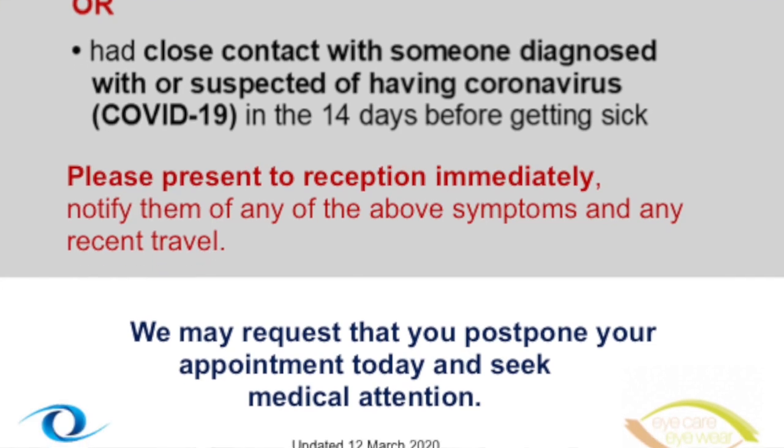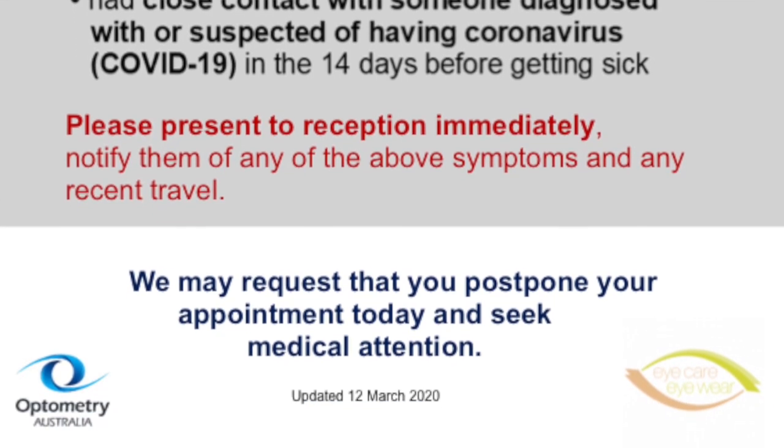Symptoms can appear 2–14 days after exposure, so also let us know if there have been any symptoms suggestive of COVID-19, including fever, respiratory symptoms, cough or problems breathing, fatigue, and muscle aches or headaches.